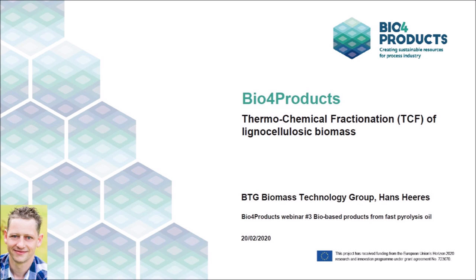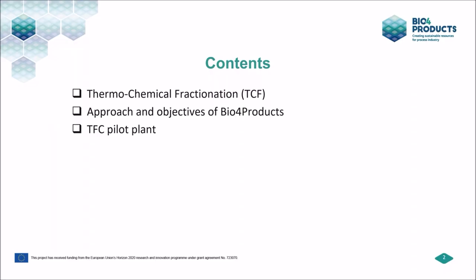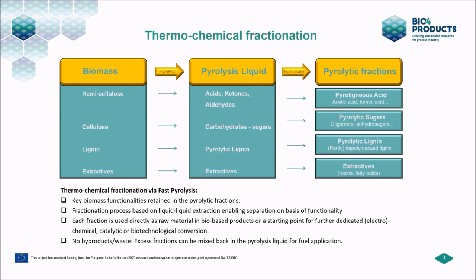Thank you for the introduction. I want to give a short introduction on thermochemical fractionation, some of the approach and objectives of the bio4products project, and something about our thermochemical fractionation pilot plant. So, what exactly is thermochemical fractionation? It is the conversion of lignocellulosic biomass by fast pyrolysis — biomass is converted into a pyrolytic liquid, pyrolysis oil. The pyrolysis oil can then be separated into pyrolytic fractions such as acids, lignin, sugars, or extractives.